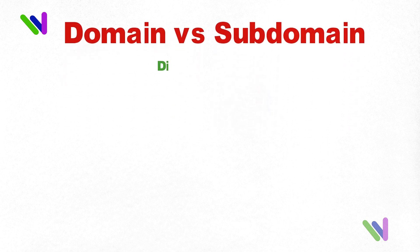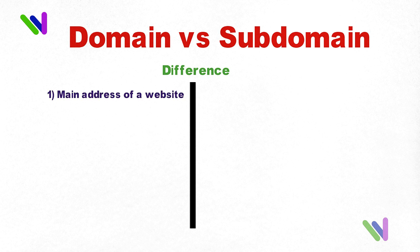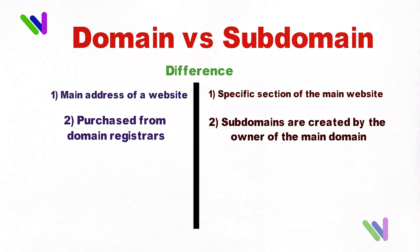Domain vs. Subdomain. What's the difference between a domain and a subdomain? A domain is the main address of a website, while a subdomain is a specific section of the main website that has its own unique address. Domains are purchased from domain registrars, while subdomains are created by the owner of the main domain.